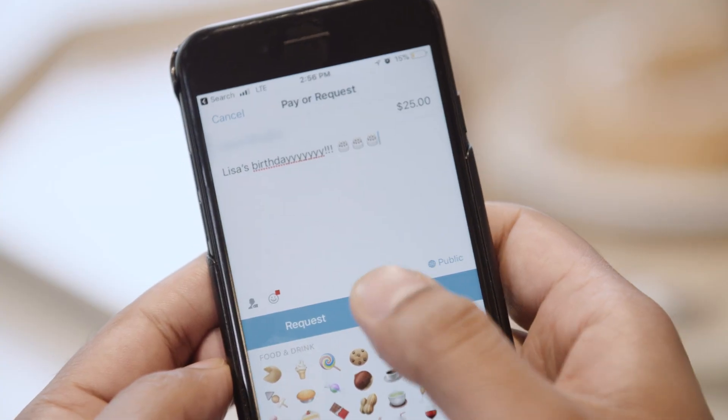Is it too late to chip in for Lisa's gift? No, you're just in time. Great. Venmo-ing you now. Thanks. Wait — you spell your last name with a Y, right?